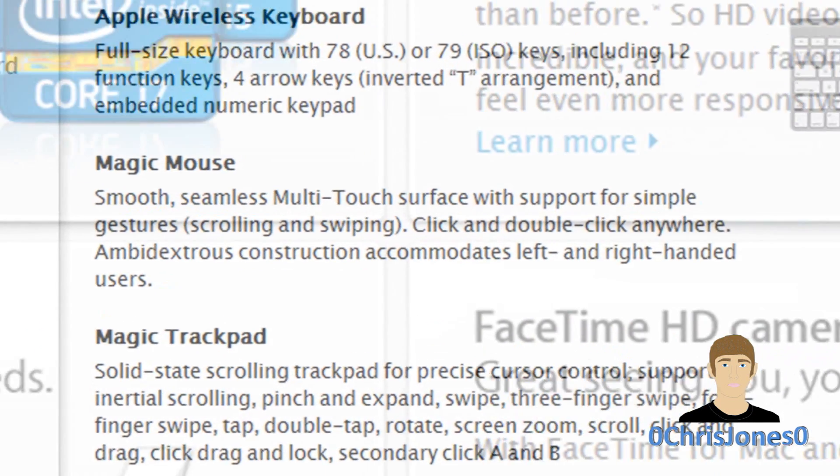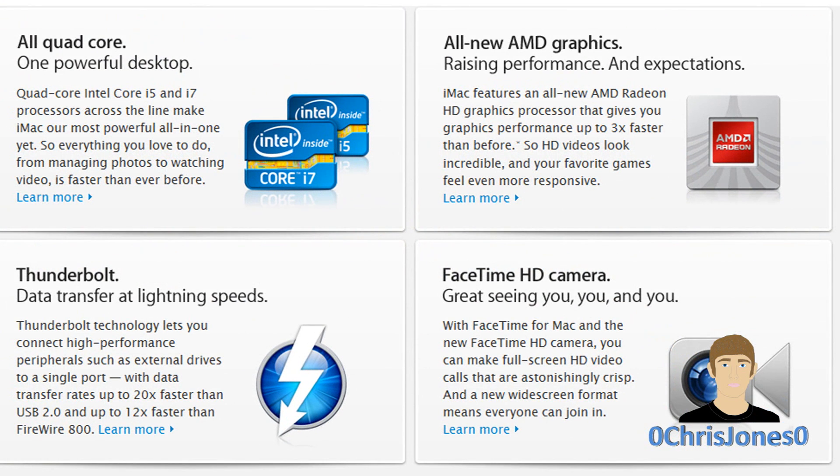That's all there is to cover in this video today. If you have been holding out on purchasing a brand new iMac, today is your big day to go ahead and get one. If you found this video helpful, I would appreciate you leaving a rating. You can also follow me on Twitter at twitter.com/ZeroChristianZero and subscribe to my YouTube channel for more content. I'll see you guys in the next video.